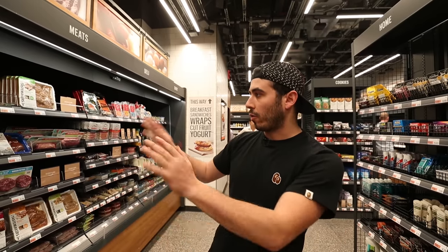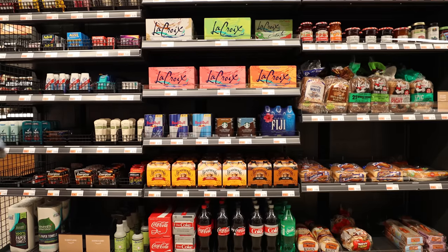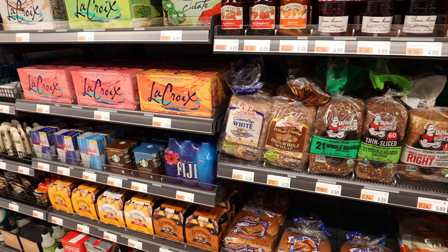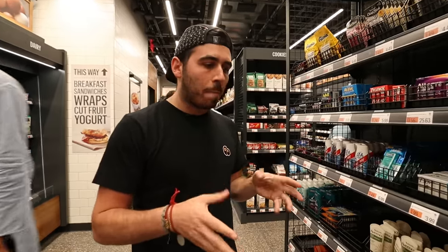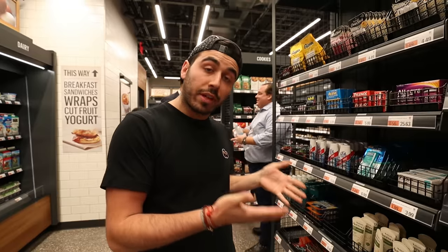Across from all of these meals is a bunch of random items — LaCroix and Red Bull next to bread, which is next to some peanut butter, some lemonade, and then bathroom things like toothpaste and floss. I get the feeling that because the store is so small, everything in here is deliberately chosen and probably deliberately placed too.